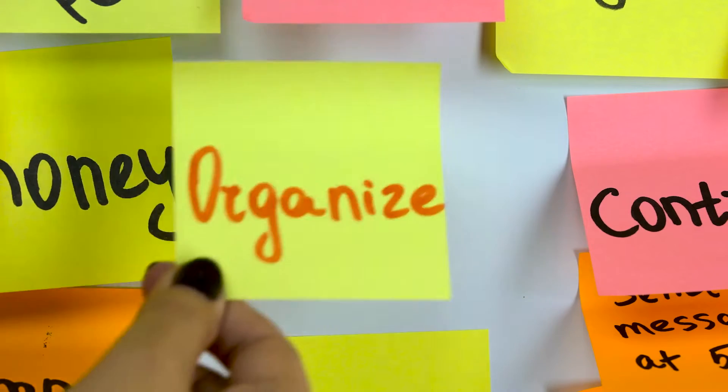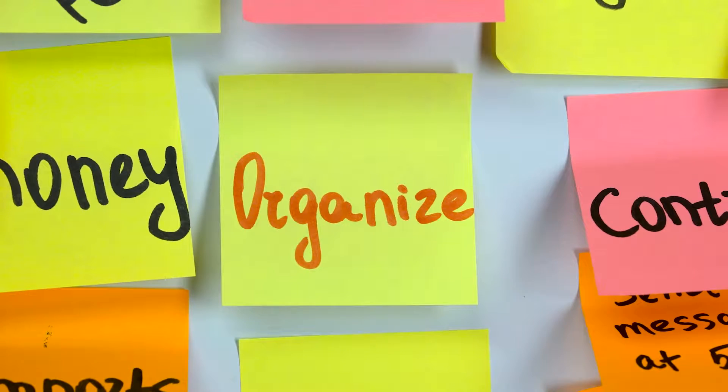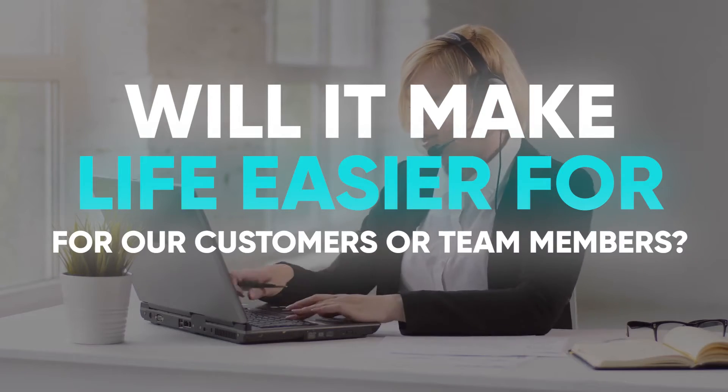While you certainly want to take the organization's bottom line into account, you also need to consider how a project will affect people. For example, will it make life easier for our customers or team members?